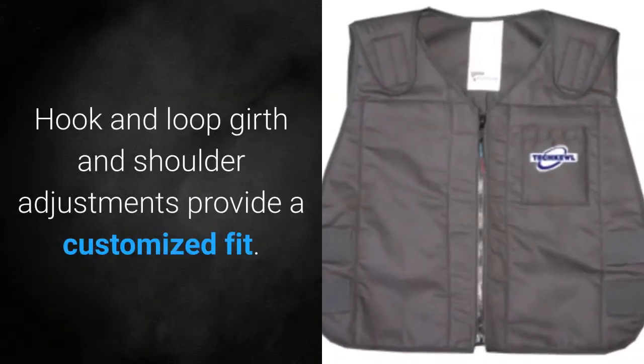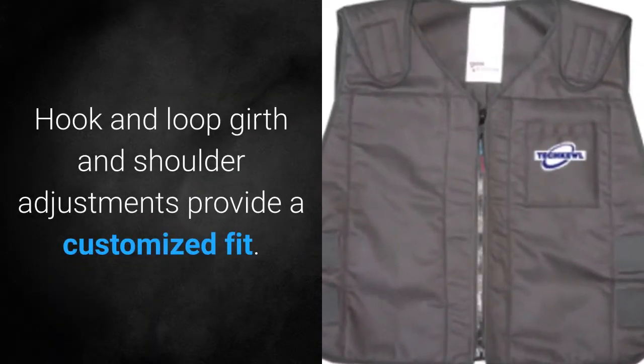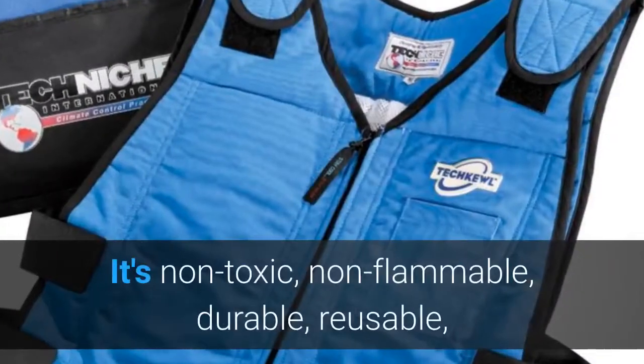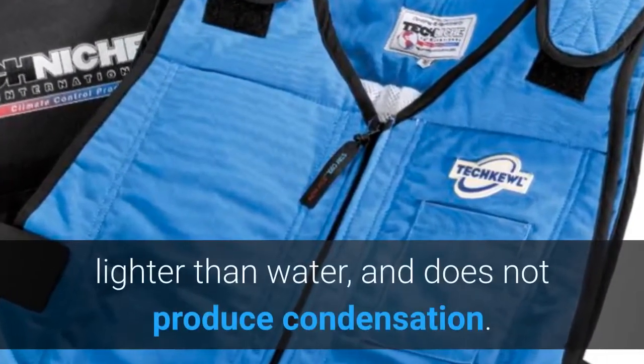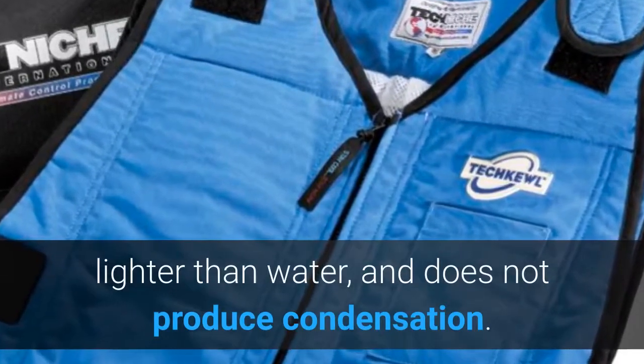Hook and loop girth and shoulder adjustments provide a customized fit. It is non-toxic, non-flammable, durable, reusable, lighter than water and does not produce condensation.